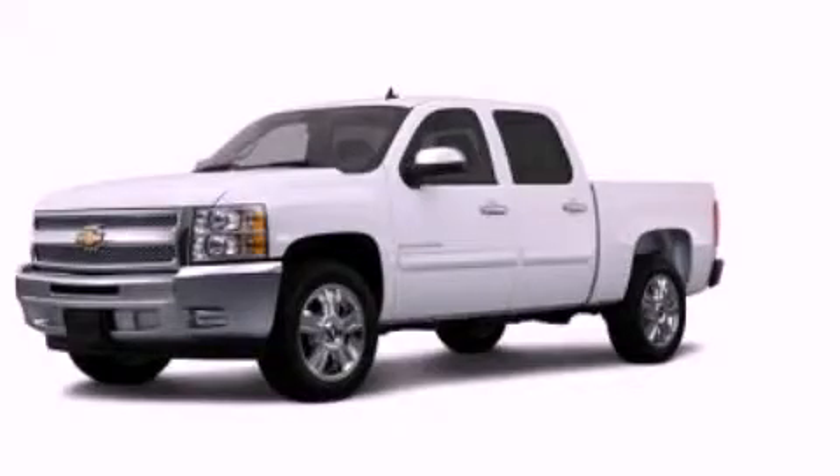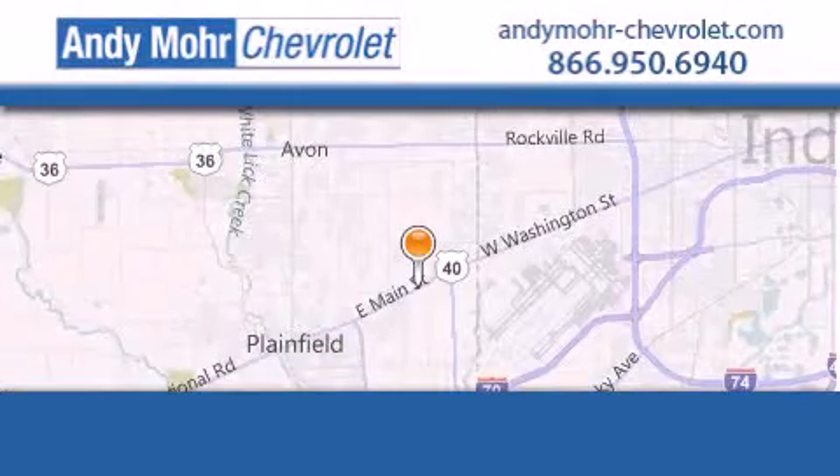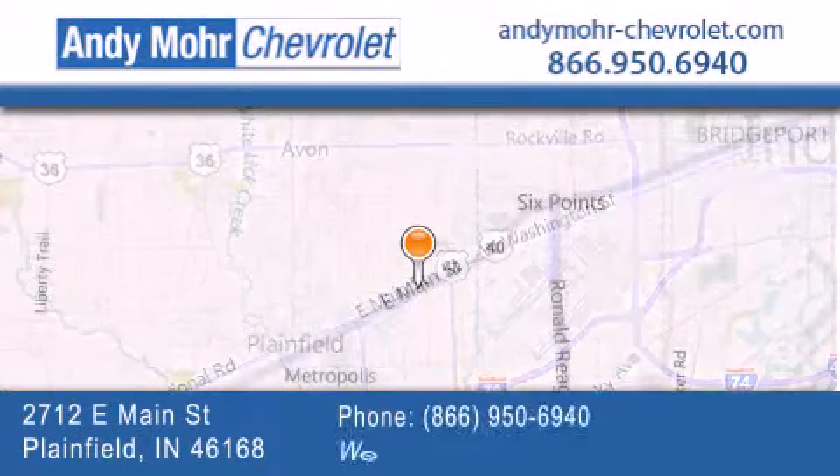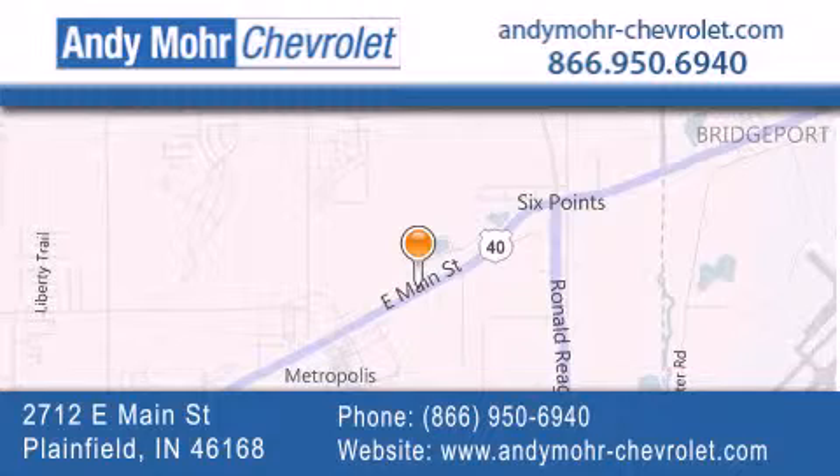Contact us today to arrange your test drive. Andy Moore Chevrolet is the place to find new Chevrolet cars as well as pre-owned cars in Indianapolis. You can visit our new and pre-owned inventory online, get new car pricing, and receive free no obligation price quotes. Visit Andy Moore Chevrolet today at 2712 East Main Street in Plainfield or see us online at andymoore-chevrolet.com.